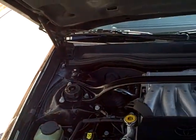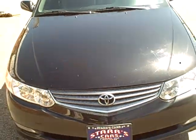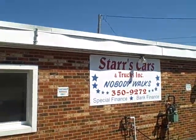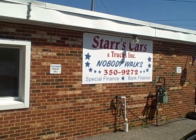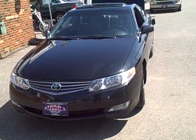Folks, I can't rate this one too high — it's a very nice, very clean Toyota. Everything on it works, air is ice cold. We offer financing at Stars Cars — special financing, buy here pay here, bank financing. Of course, we take credit cards and do cash deals. Please come down and see this beautiful 2003 Toyota. Thank you.